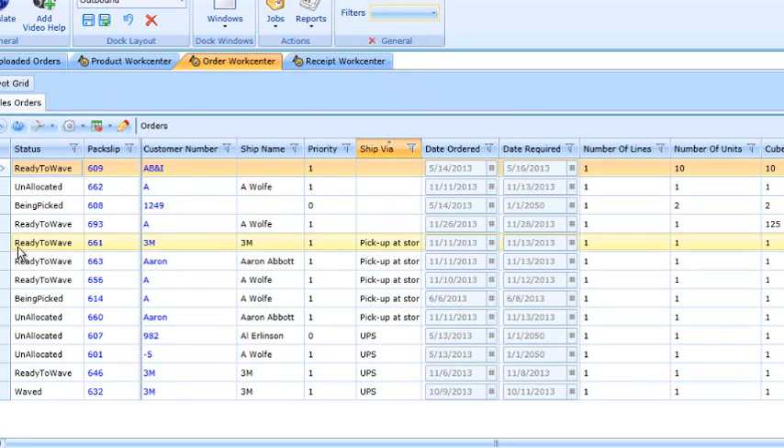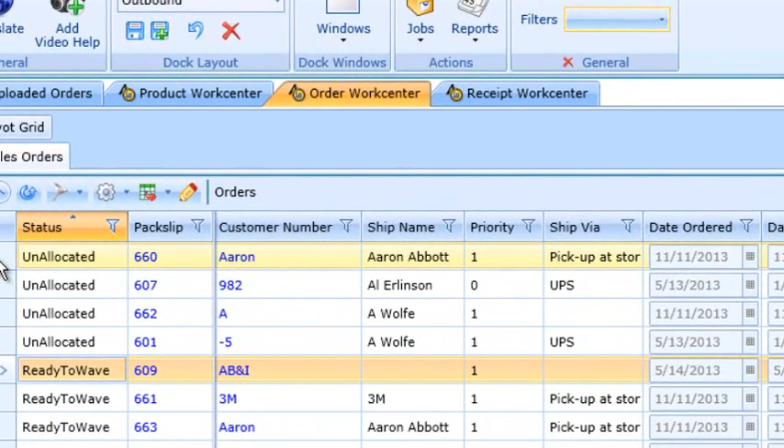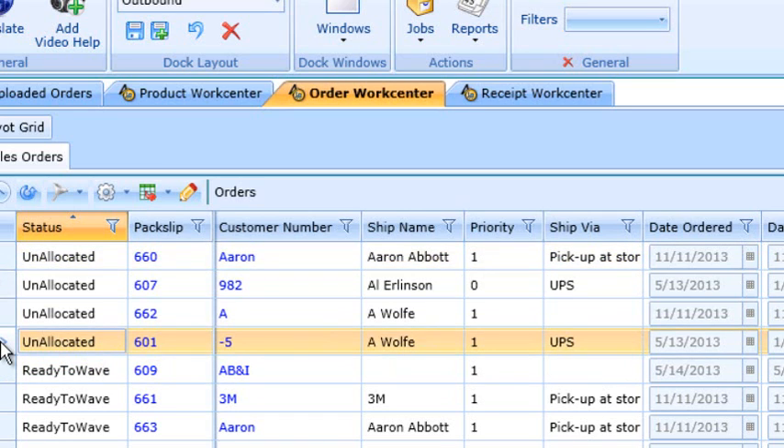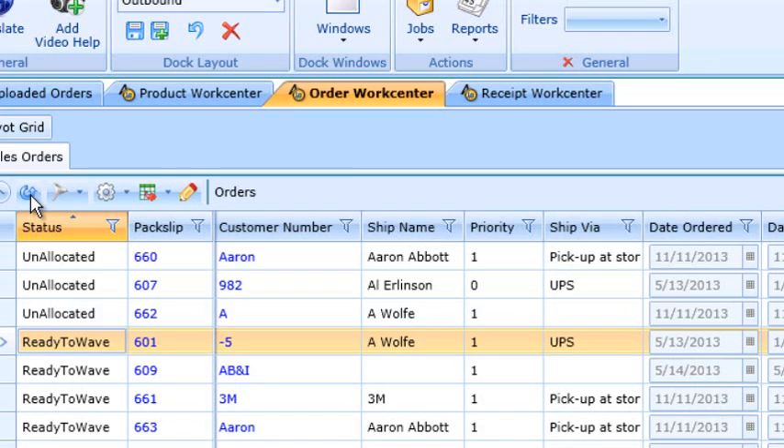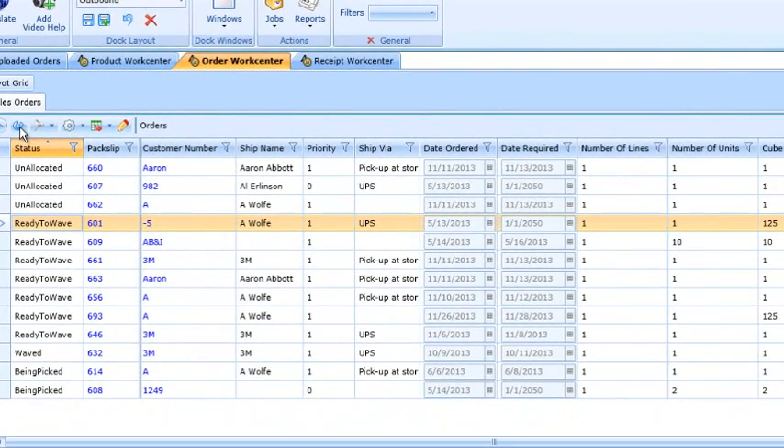Let's look at all the unallocated orders in our view. From the order work center, we can select one or multiple orders to modify. Here we select an unallocated order and do a manual allocation by right-clicking and selecting allocate. Refreshing the screen, we see the order has changed to ready to wave, which simply means it is now ready to be picked and can be released to the warehouse. The Accellos One Warehouse order work center is a powerful tool for any warehouse manager.